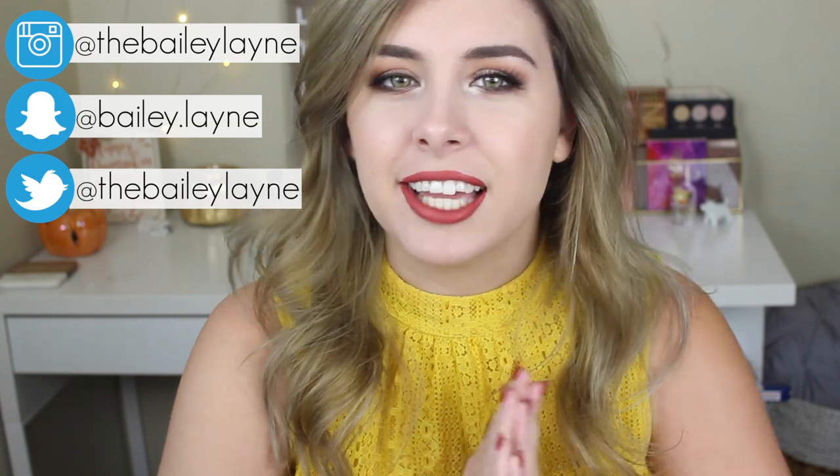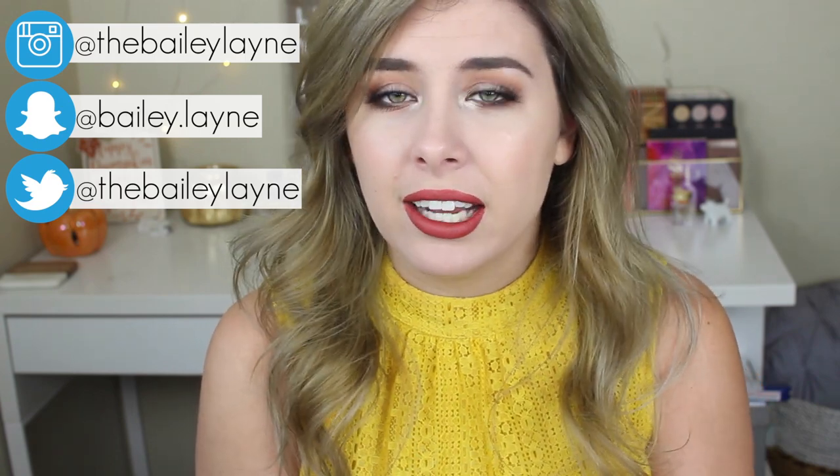Hey everyone, welcome back to my channel. So today we're gonna do another declutter. I know you guys love these and it's time for another one. Today we're decluttering my mascaras, my liners, my brow products, primers — just all that little eye stuff. I think I also have some lashes back there that have seen better days.